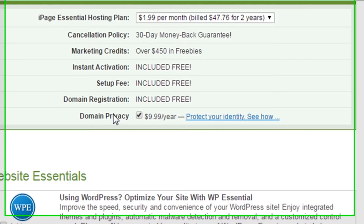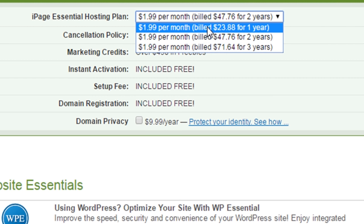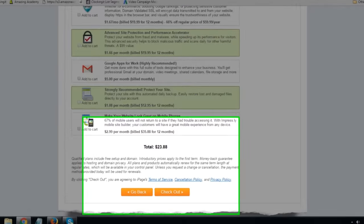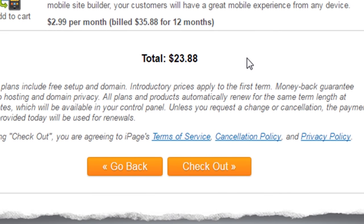They've also got domain privacy set up. I personally really like domain privacy and usually include it, but it's entirely up to you — if you're looking to cut costs, just untick the box. The final thing they do, which is a little bit sneaky, is include two years in your hosting plan. If you're just starting out and want to try this, I'd recommend you switch this to one year. Then you'll see your total is now $23.88 — that's a huge saving.